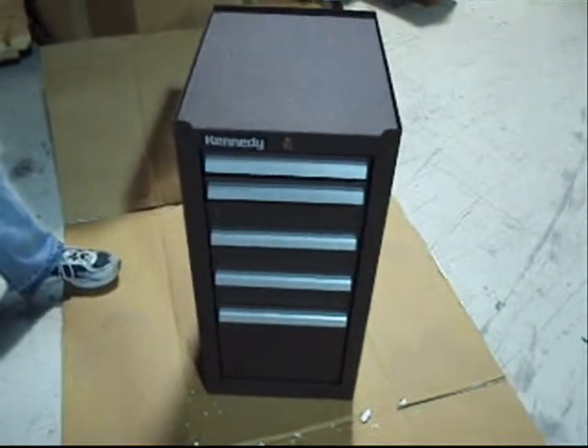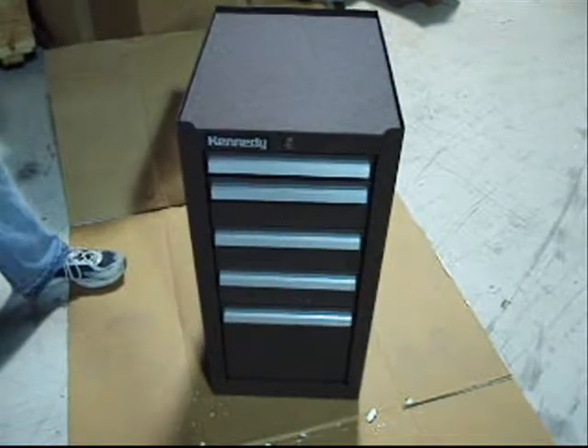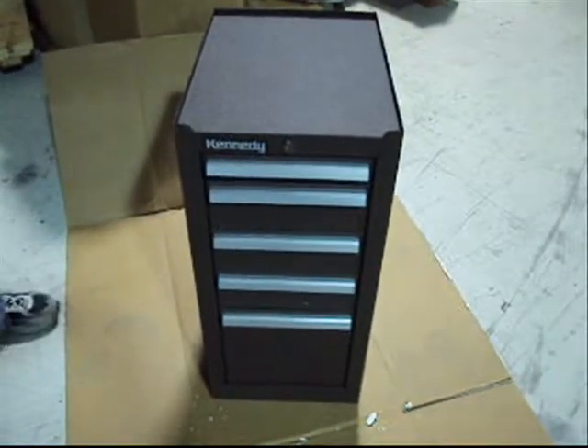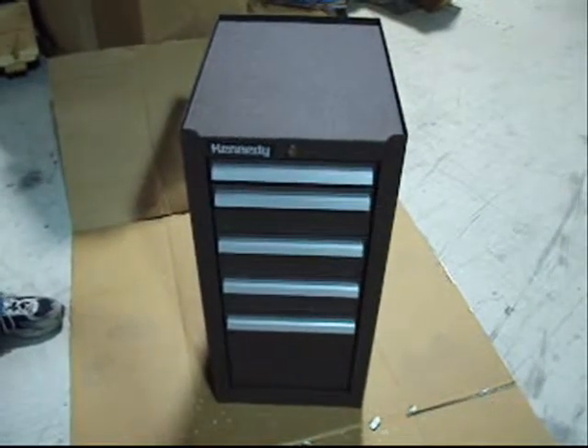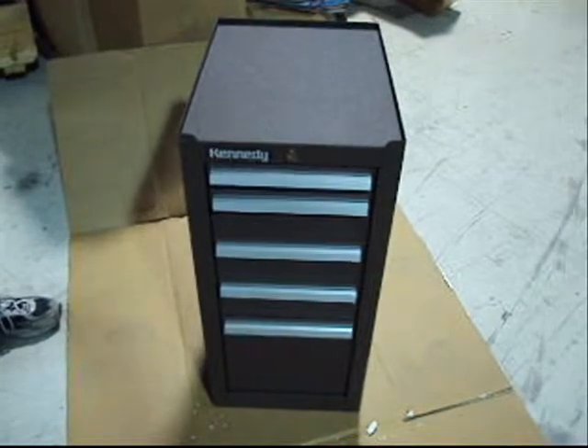It retails for around $379 to $389. We're going to sell it to you much, much cheaper today. This one's going to go in our store, so you bid accordingly — make us an offer. This is one beautiful little tool box, bid on it today.